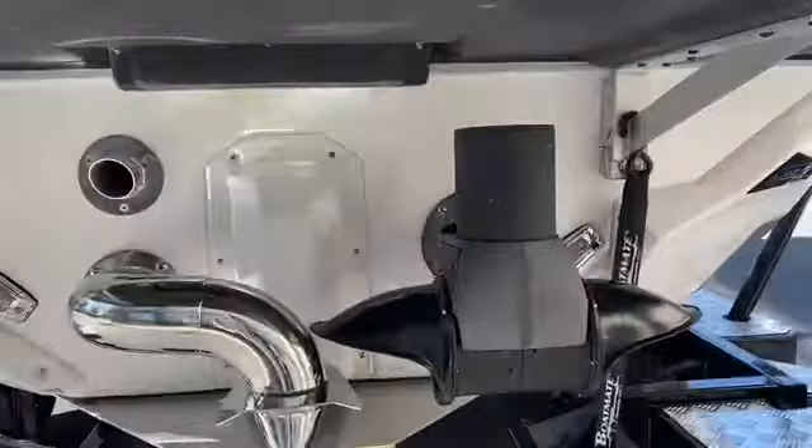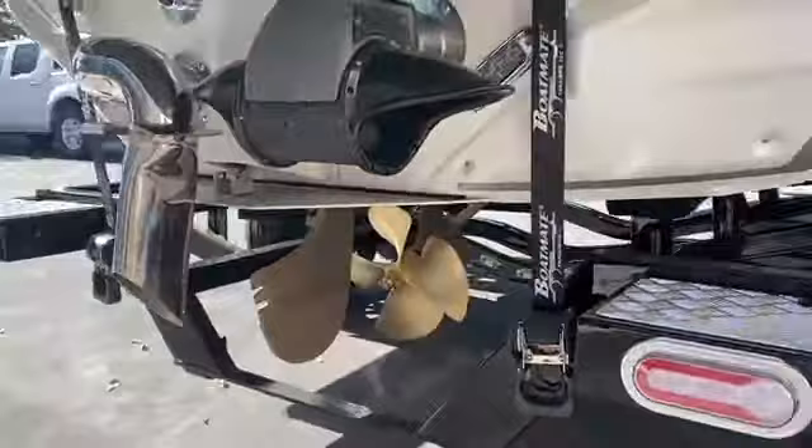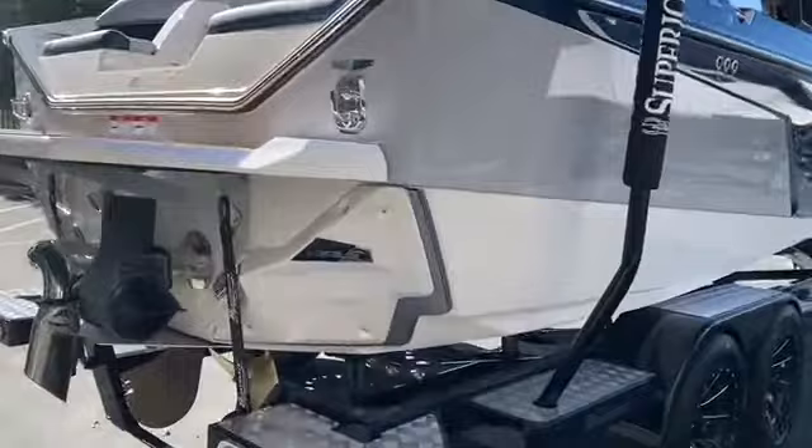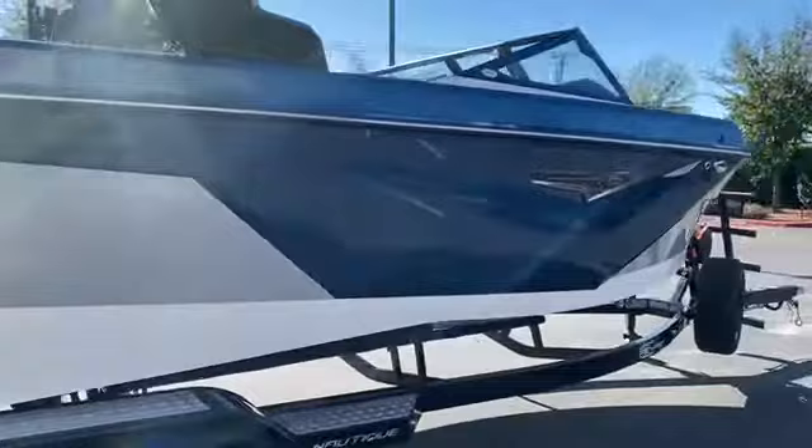We've also got underwater lights, surf pipe, NCRS tab, and a nice big rudder. This boat handles extremely well in the water and has the classic NSS system with technology they learned from the Paragon — so this thing throws a monster wave.